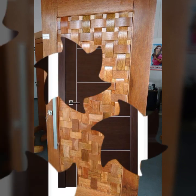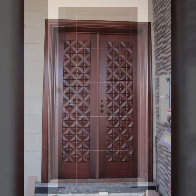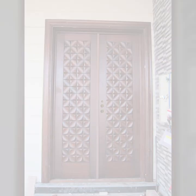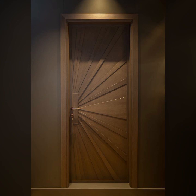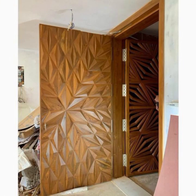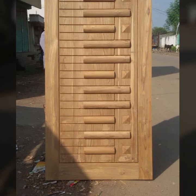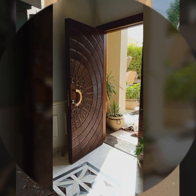If you want to buy these beautiful door designs, I will tell you some website names like AliExpress, Wayfair, Etsy, and Amazon. You can buy wooden projects on these websites easily at a very reasonable price.